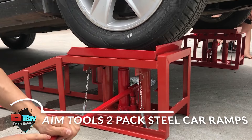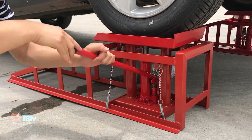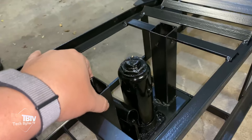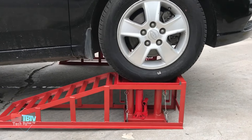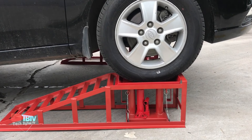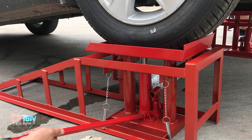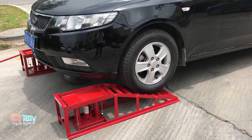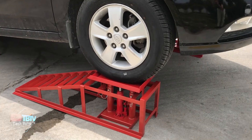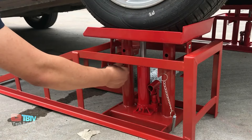The AIM Tools Steel Car Ramps 2-Pack are the ideal solution when you need more stability than a traditional jack provides, especially when the problem is near the oil pan. With a load capacity of up to 5 tons, these ramps provide a solid base even for heavy vehicles such as a Hummer H1, giving you the confidence that they're completely secure during use. The design includes a gentle slope, specifically made so sedans and hatchbacks can drive up without risking bumper or chassis damage.